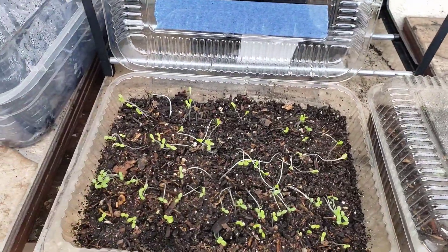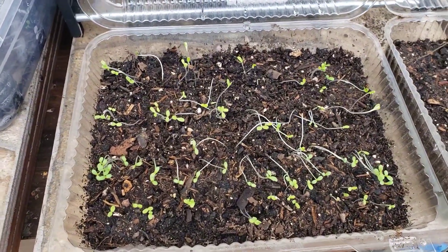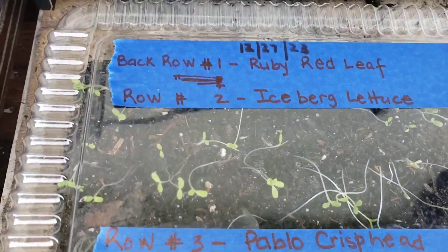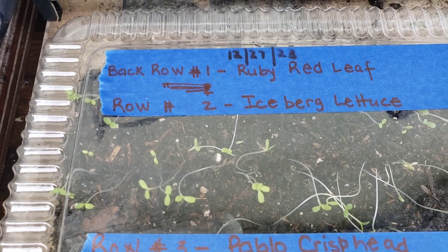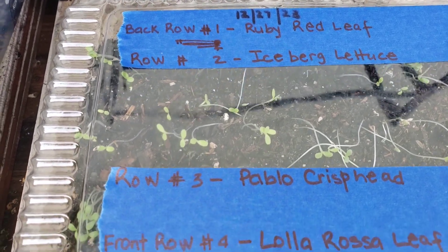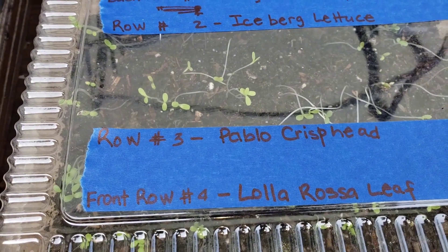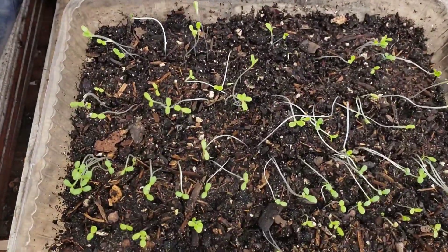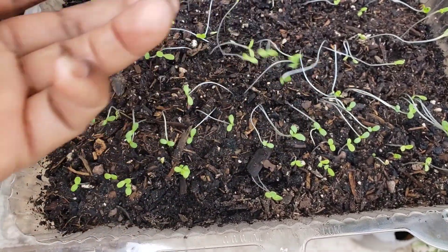Hey guys, do you remember the seeds I bought from MI Gardener? Here is an update on those seeds. In the back row of this container I have a ruby red leaf lettuce, the second row I have iceberg lettuce, the third row I have some Pablo crisp head lettuce, and the fourth row — the front row — I have the Lola Rosa leaf lettuce. This is what they are looking like after six days.